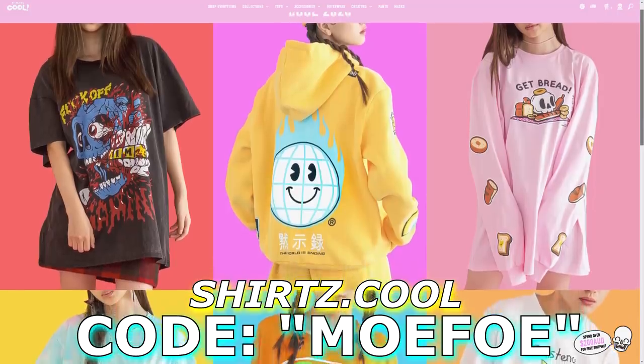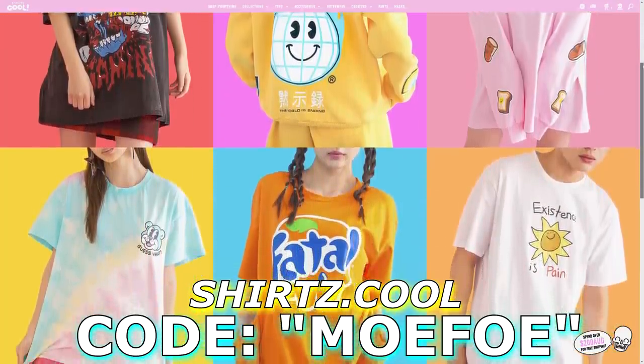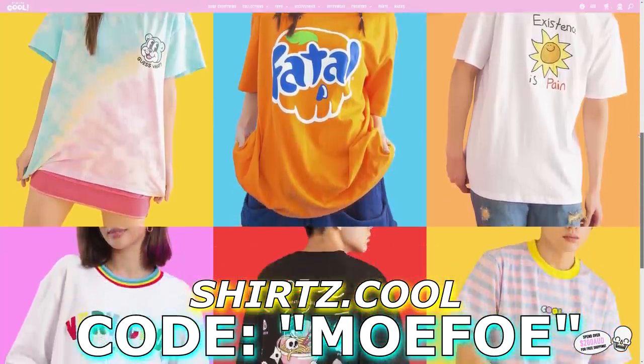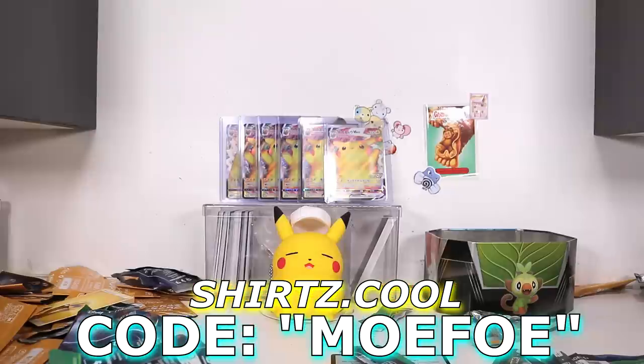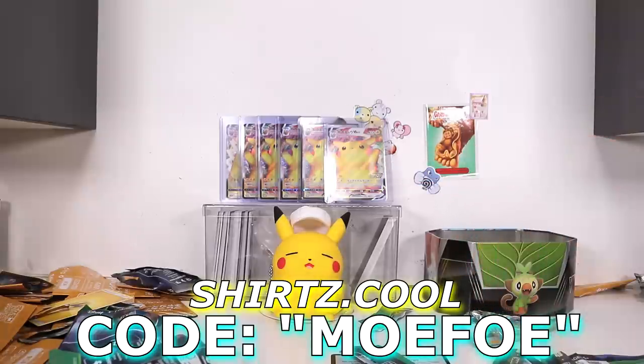Anyway guys, thank you so much for watching. Remember, Cool Shirts dropped their new load — look at all those new shirts. If you do buy anything from there, make sure you use code MOFO to save 10%, and that helps me out a little bit. If you click the link at the top of the description below, it should auto-apply the code when you go to checkout. Thanks for watching — here's a video in the middle I think you might enjoy, and I will see you guys next time.